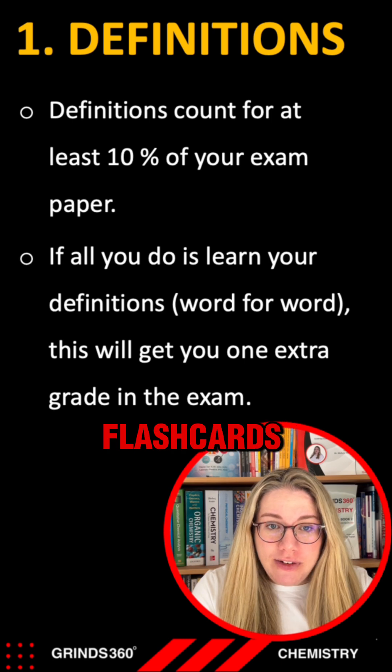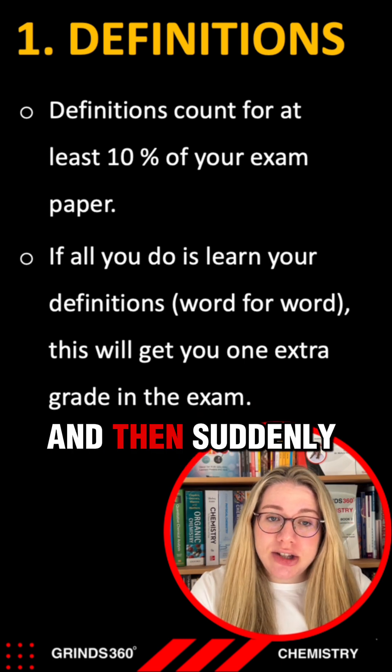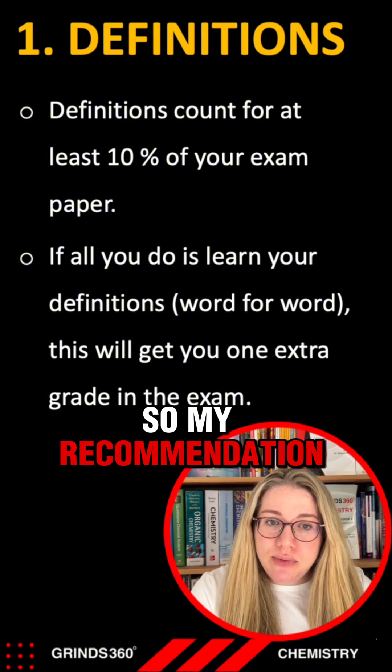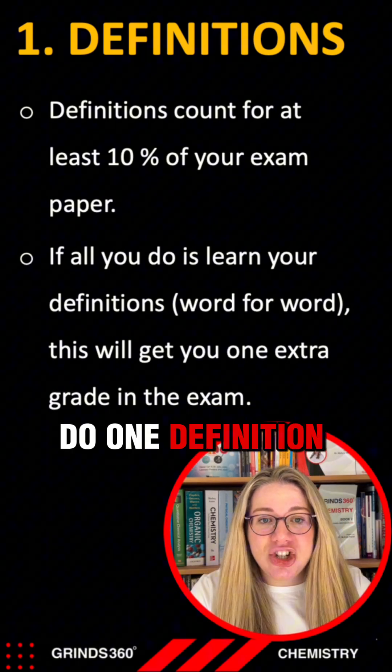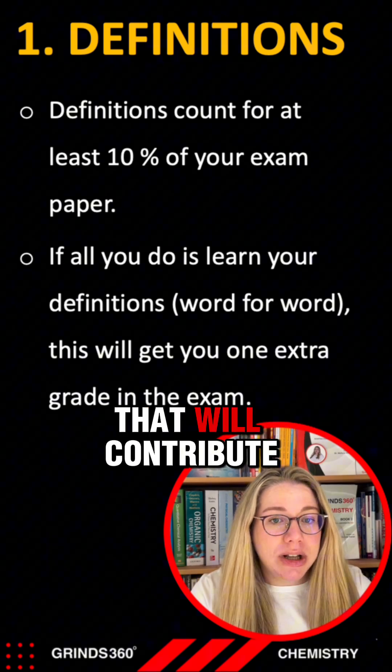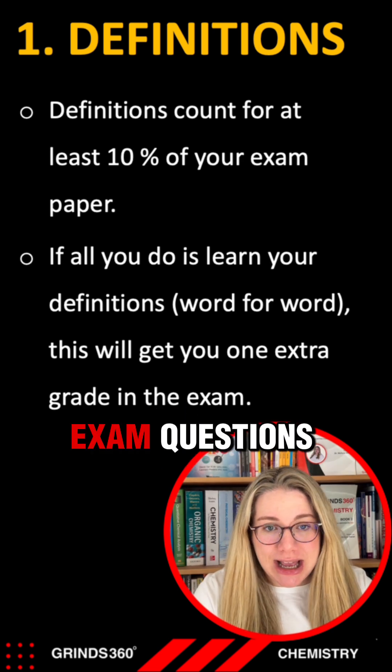So make your flashcards, learn your definitions, and suddenly you'll build up that 10% very rapidly. My recommendation is to do one definition every single night, and you'll be amazed at how quickly that will contribute to your marks in tests and exam questions.